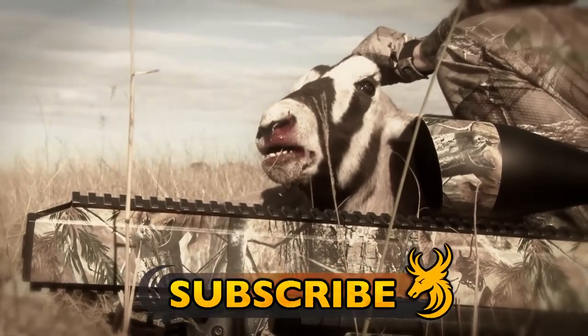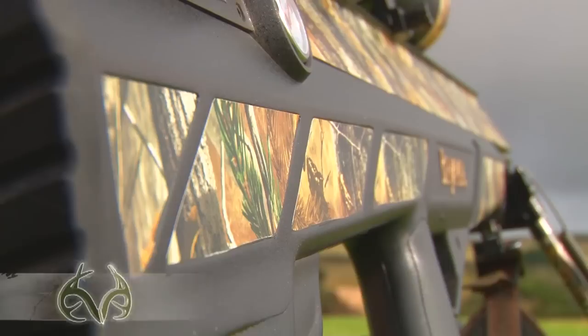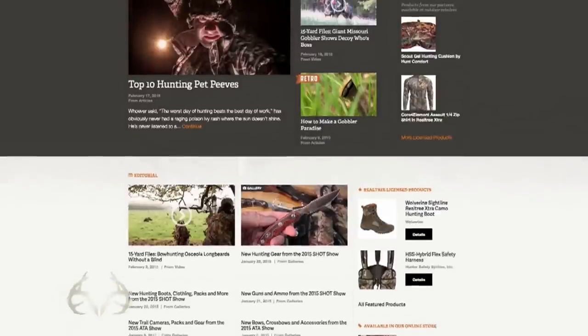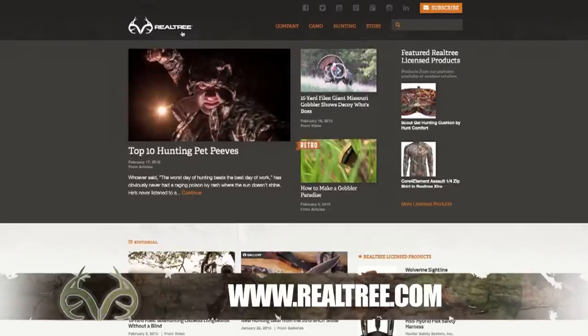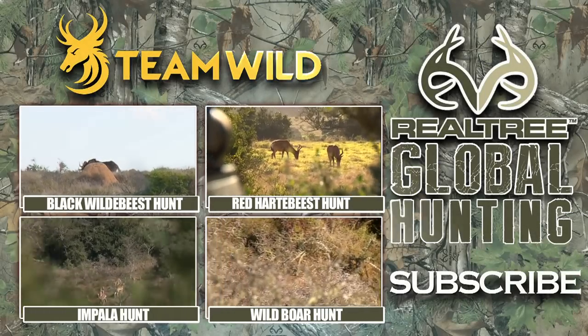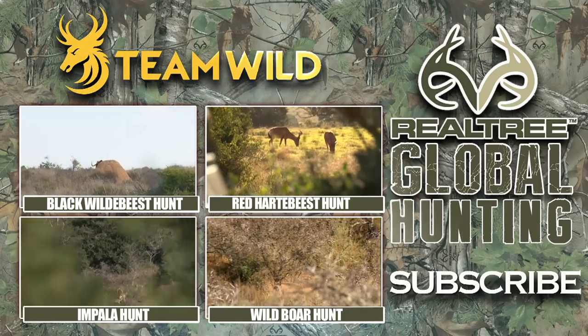All hail the new king of big boars. To find out more about the incredible Benjamin Bulldog .357 Big Boar Hunting Air Rifle, visit Crosman.com. To find out more about Realtree camo products and to join Realtree's global family of outdoorsmen and women, visit Realtree.com. Follow the links below for more amazing videos from Realtree Global Hunting, and be sure to subscribe to Team Wild TV for the very best hunting videos on YouTube.